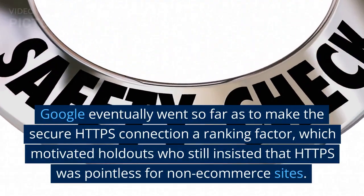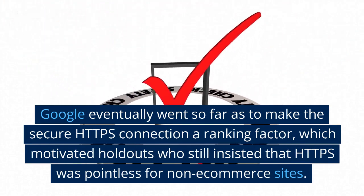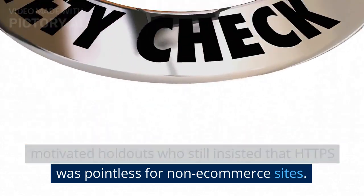Google eventually went so far as to make the secure HTTPS connection a ranking factor, which motivated holdouts who still insisted that HTTPS was pointless for non-e-commerce sites.